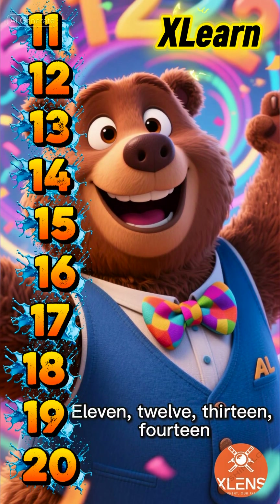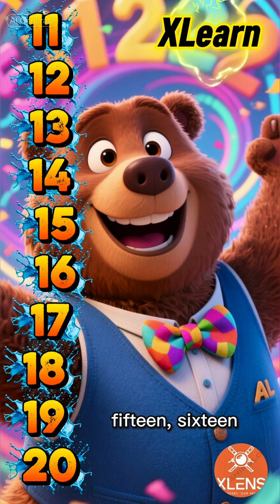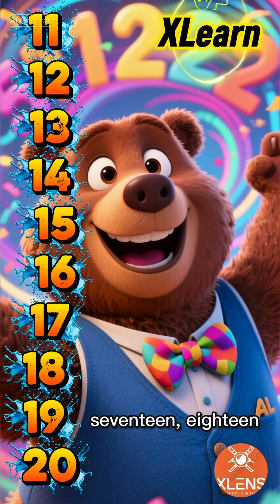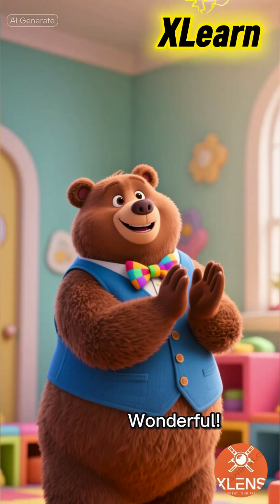11, 12, 13, 14, 15, 16, 17, 18, 19, 20. Wonderful!